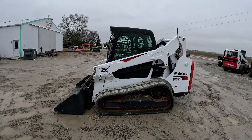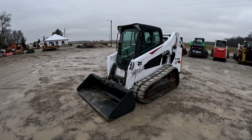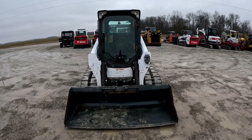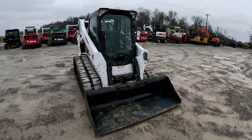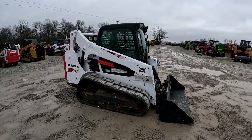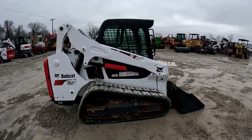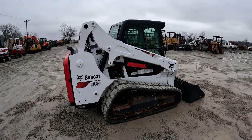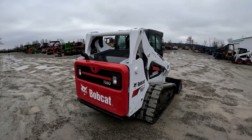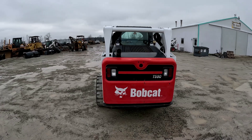Hey everybody, it's Brad at Day Poor Brothers LLC out in Versailles, Ohio. Gonna do another walk-around video followed by an operational video on this 2019 Bobcat T590 that came in and we're putting up for sale. I'll walk around, talk about the features and functions, get up close to everything. If you are in the market for a used skid steer, a used piece of construction or farm equipment, please subscribe to the channel and like the video — your likes and subscriptions help other people find our machines.